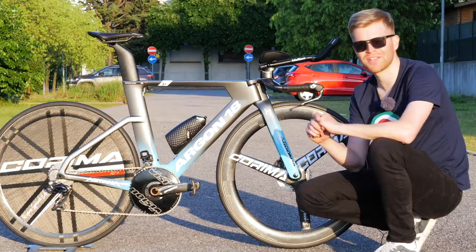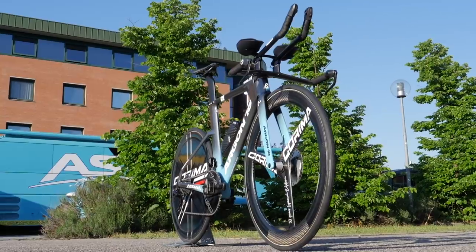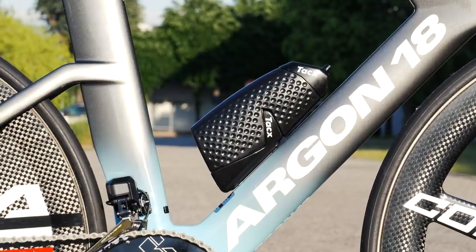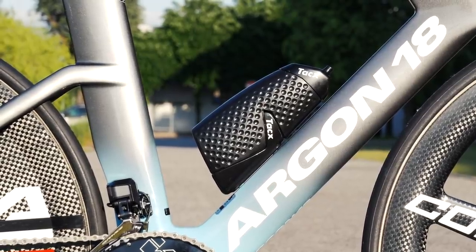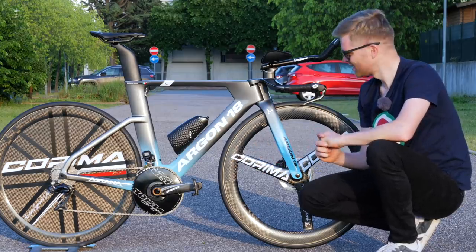I hope you've enjoyed this video. If you have, give it a thumbs up and let us know in the comments what you think of the new bike — I think it looks absolutely stunning. I love this fade in the paint job as well. And to see more time trial tech from the Giro d'Italia, click on the bike.